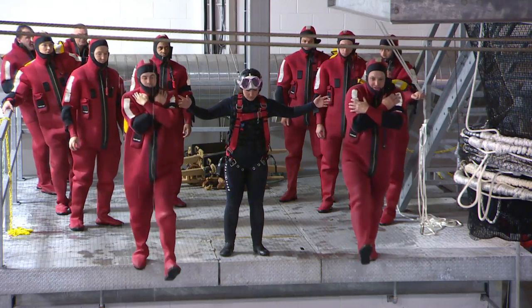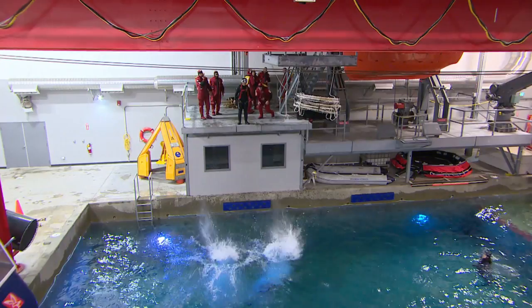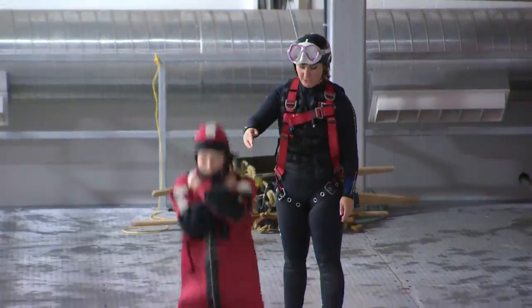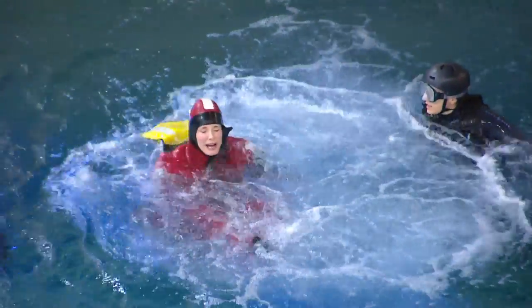From there we'll move to the worst-case scenario — nothing else is available and you've got to get off right now. Ideally you'd climb and get as close to the water as you could, but if need be you jump. Jumping from height — it's only about 12 feet — but that's enough for most people to make it psychologically challenging.